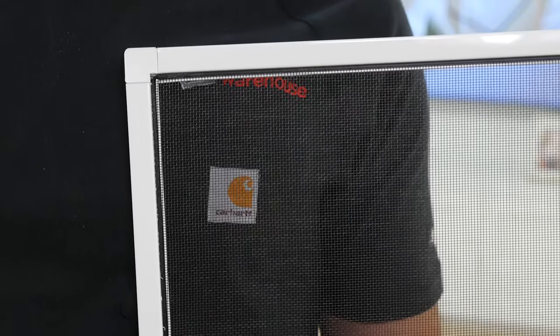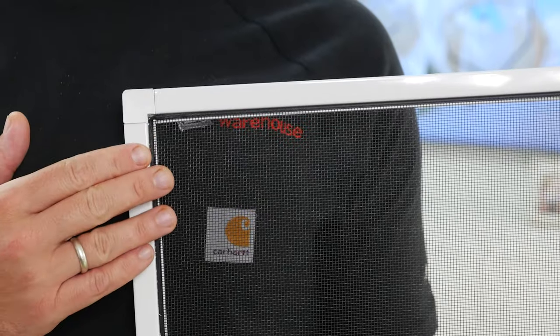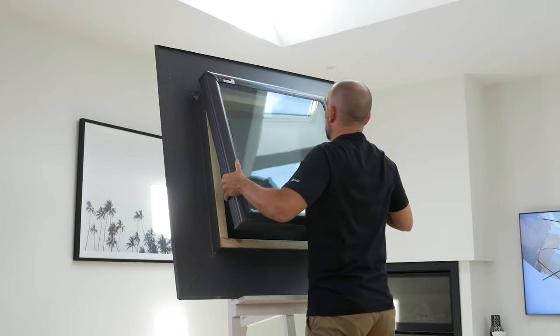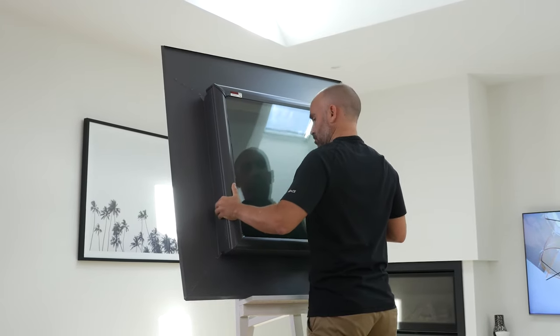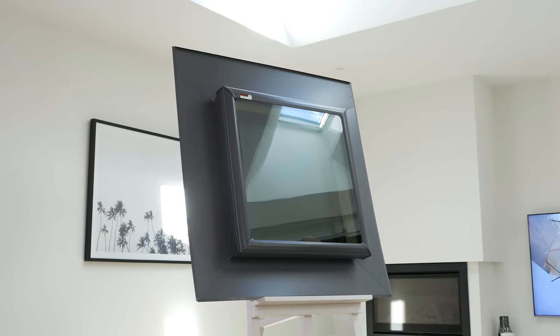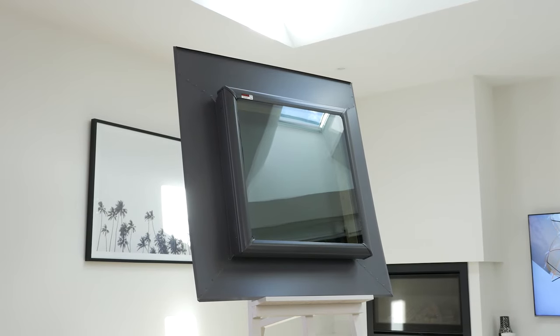Each comes with an insect screen so you can enjoy fresh air around the clock with none of the annoying bugs that come with it. For this model, you'll need to add on one of our flashing kits for your particular size of Skylight, which are all available through our site. You can find out more about flashing in our handy videos.